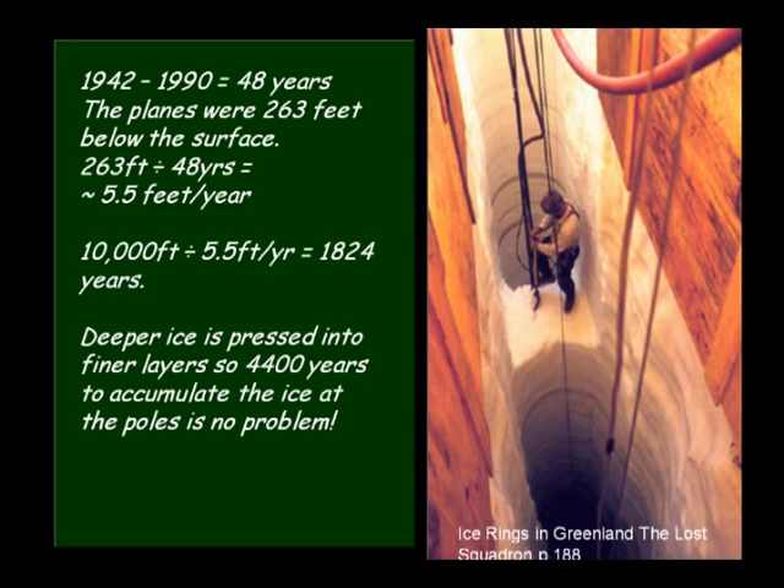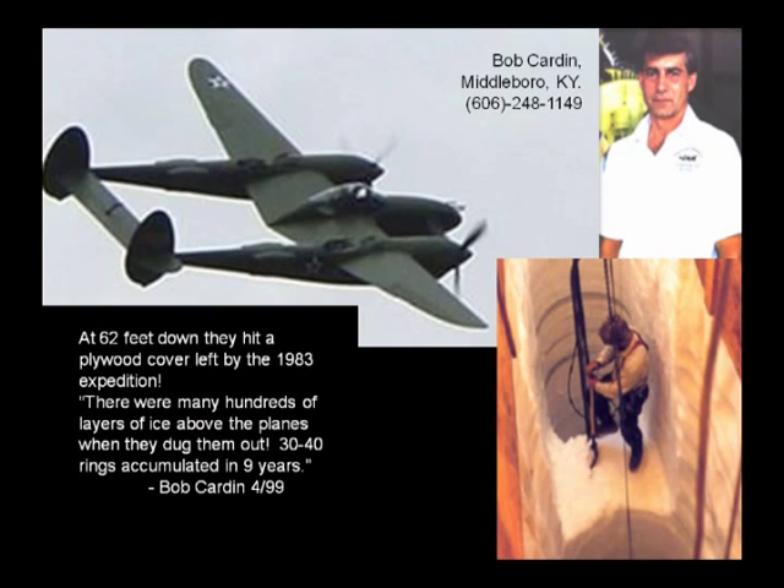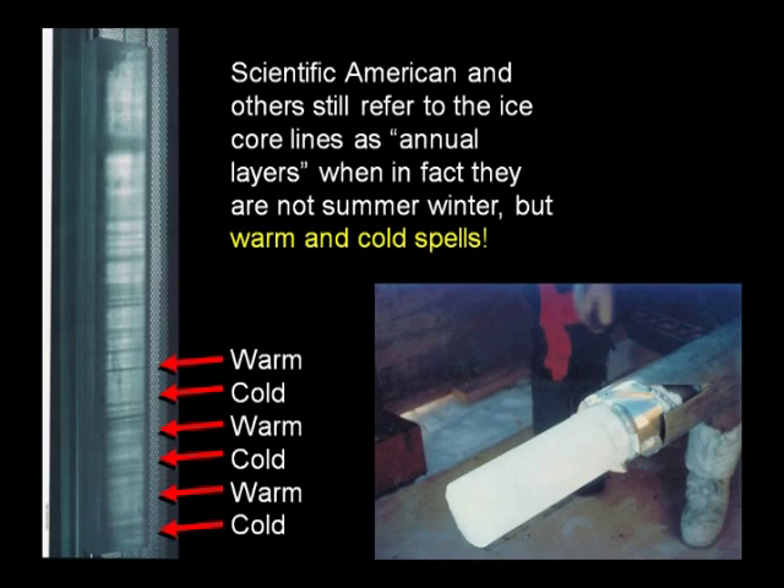There was a lot more rainfall right after the flood, so ice accumulation would have happened much faster. So ice cores don't disprove the biblical chronology. There were hundreds of layers that formed on top of the planes. Scientific American and others still refer to core lines as annual layers, even though you can get multiple layers in a single year. A good friend showed me a debate where ice cores were used as a main argument for an Earth hundreds of thousands or millions of years old, but I don't think the argument holds much weight.